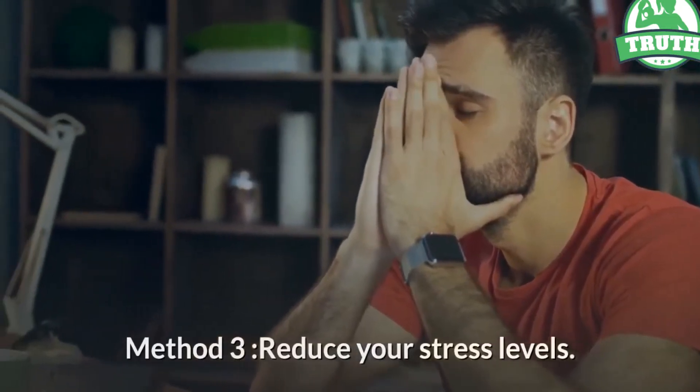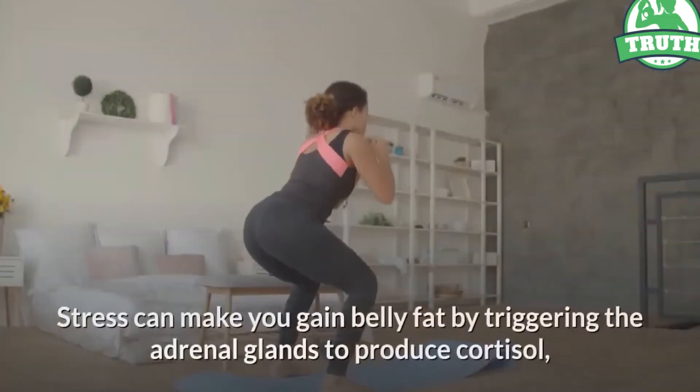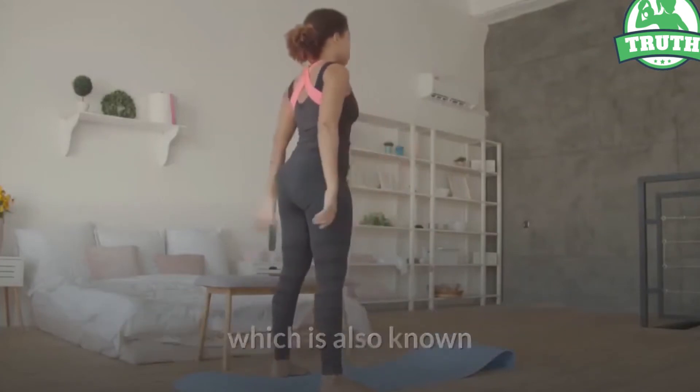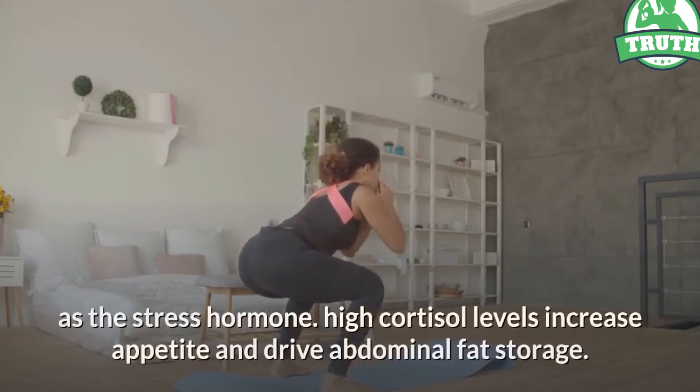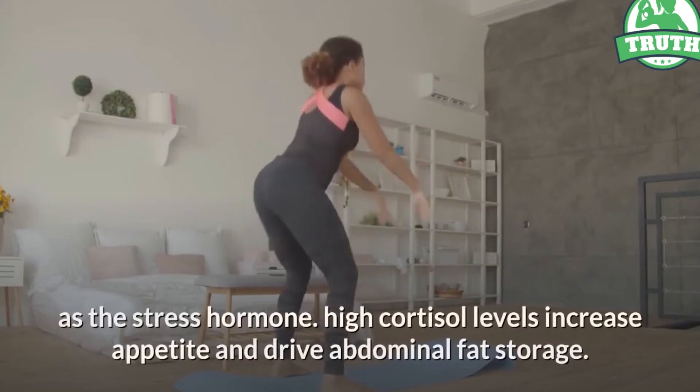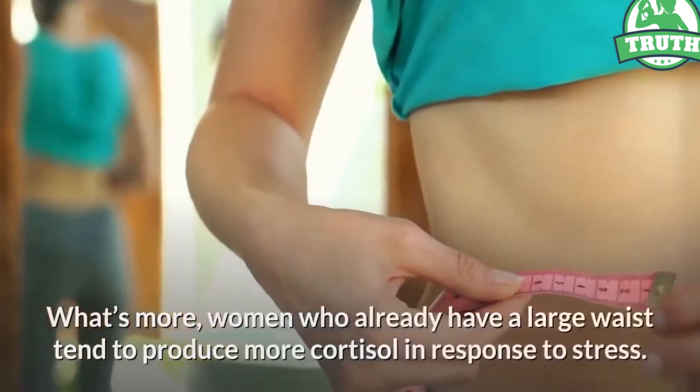Stress can make you gain belly fat by triggering the adrenal glands to produce cortisol, also known as the stress hormone. High cortisol levels increase appetite and drive abdominal fat storage. Women who already have a large waist tend to produce more cortisol in response to stress.